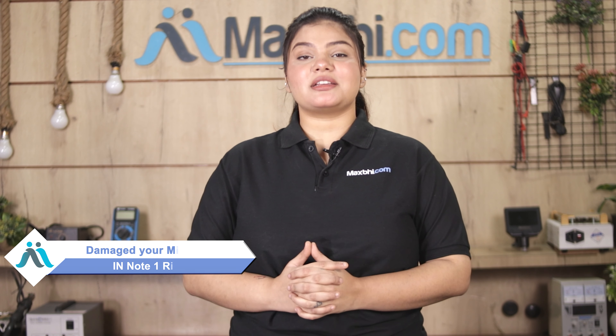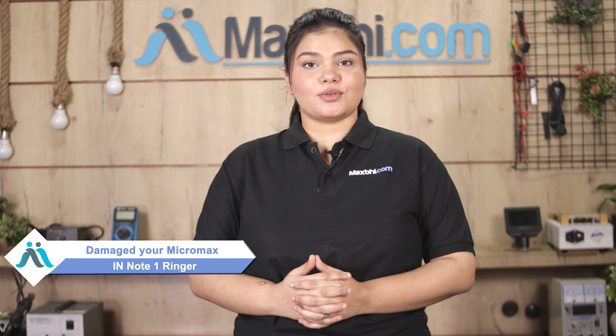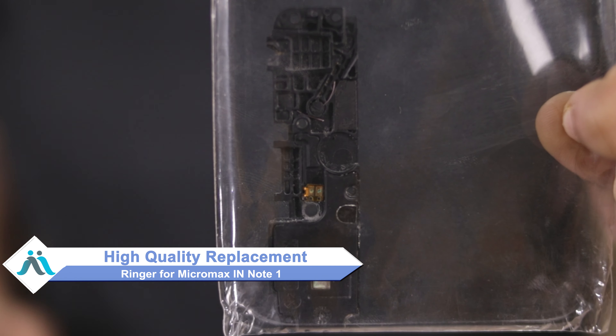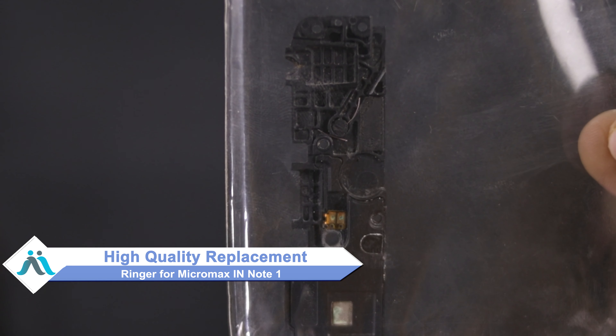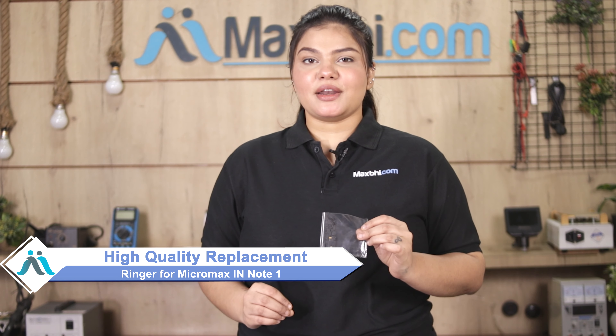Hi friends, this is Lucky from Maxp.com. The Micromax in Note 1 ringer is damaged and you are worried of higher repair cost of your smartphone. Don't worry, you can now buy a high quality replacement ringer for your original Micromax in Note 1 at a very affordable price from Maxp.com, and can fix it yourself at home or get it repaired by any professional very easily.